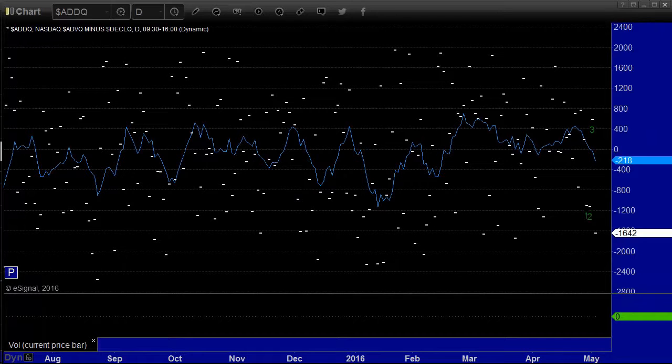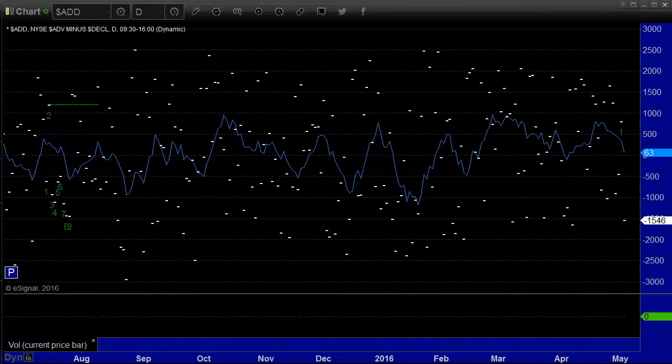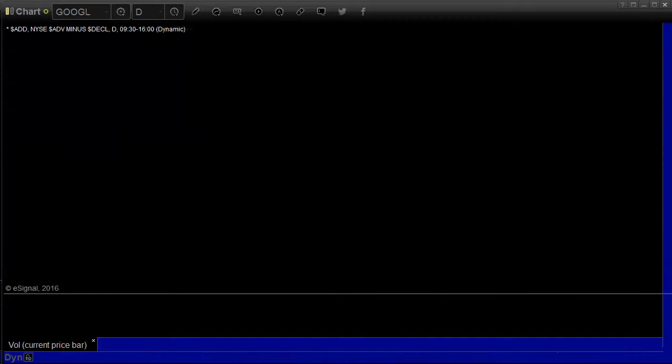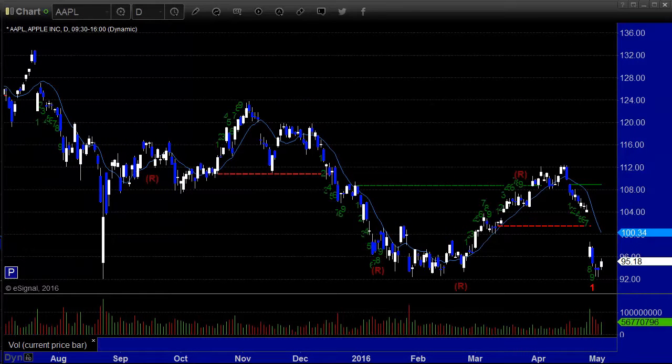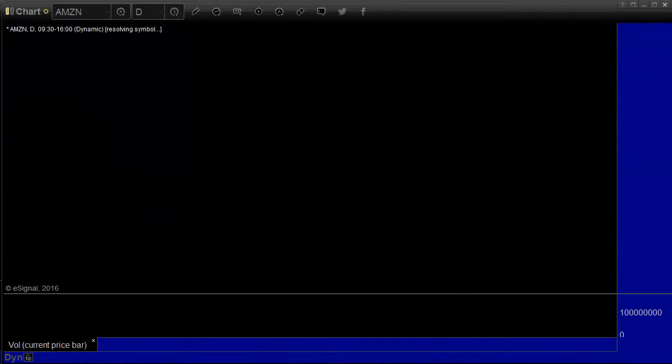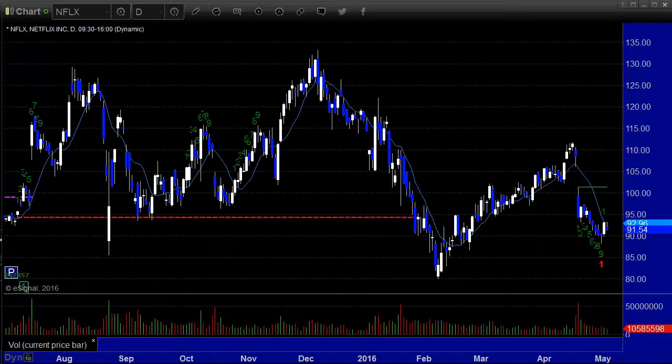Bad market breadth — the advance-to-decline ratio: decliners led advances by 16.42 on the NASDAQ and by 15.46 on New York. That's down in the lower 10% of breadth range. Google lost $5.97. Apple saving itself a bit, back up $1.54 — they do not want to lose that 92 level on Apple; that will be a disaster. Amazon down $12.53, but certainly after almost making a new all-time high, that's not a big deal. Netflix down $1.57.